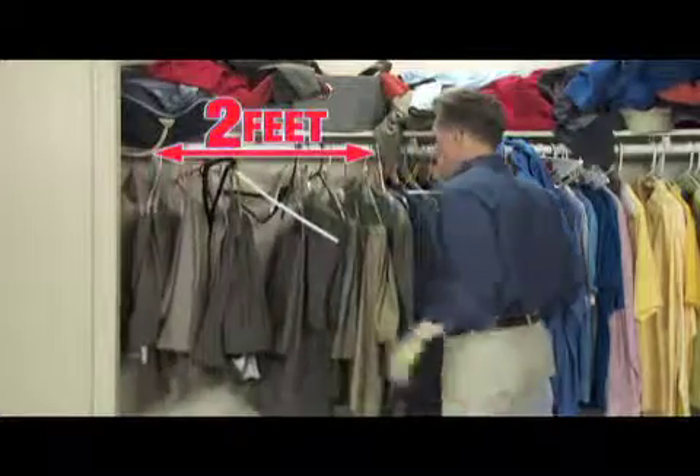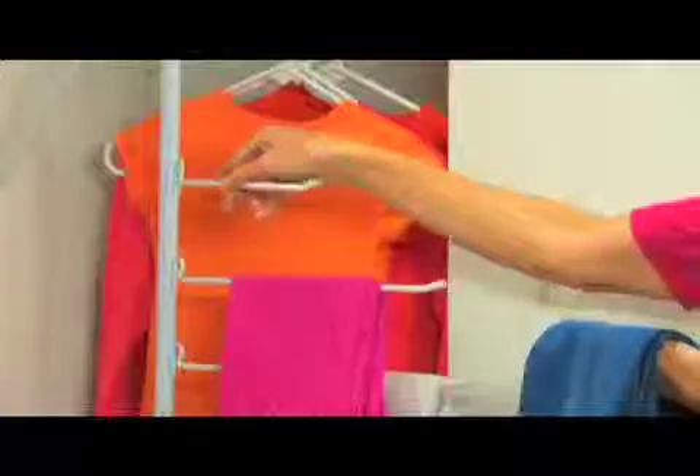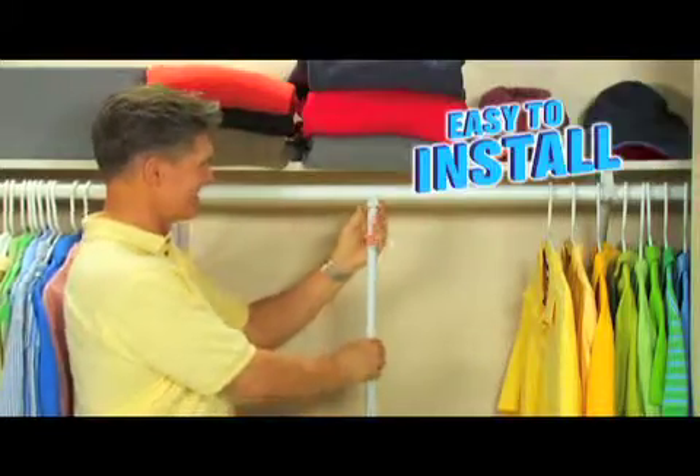Look, these pants take up 2 feet of closet space, but Swivel Closet takes only 10 inches. It's so easy — just slide the slacks onto the racks, and in seconds you've got double the space. Swivel Closet is adjustable.